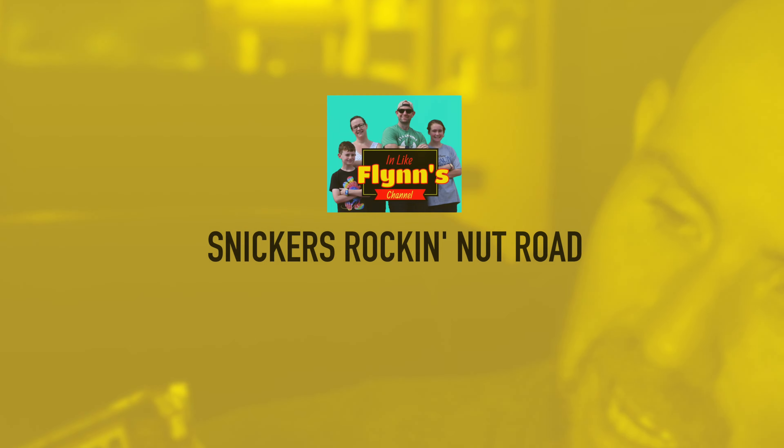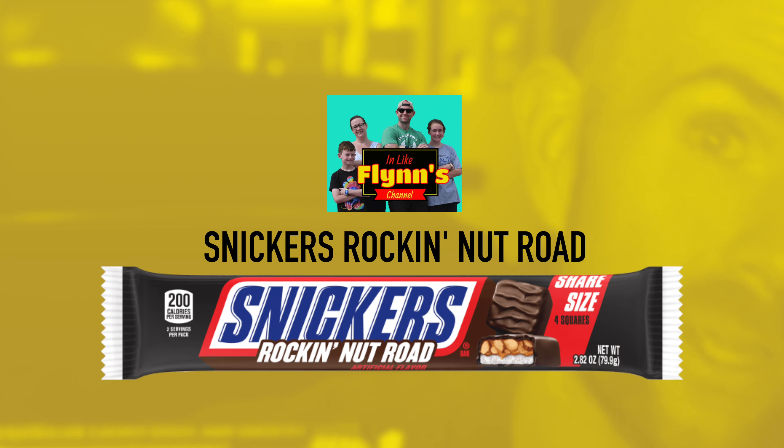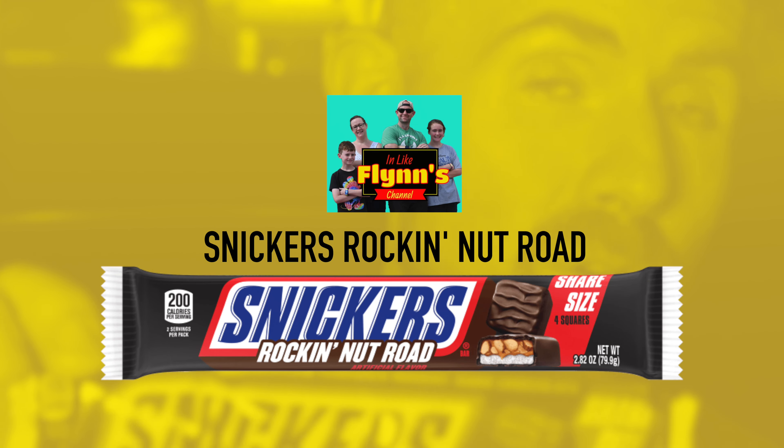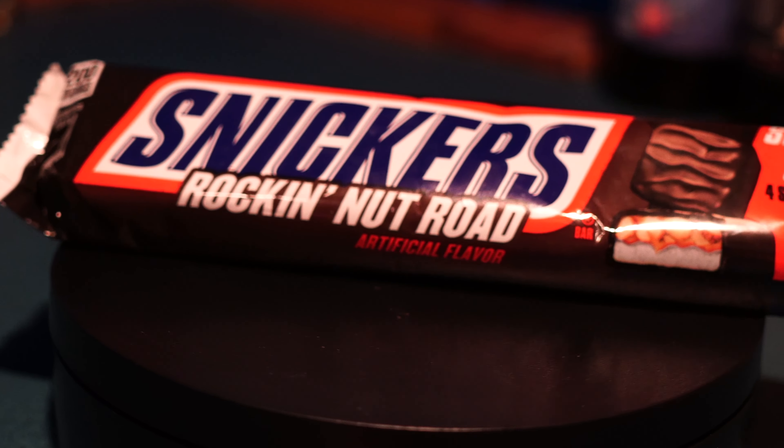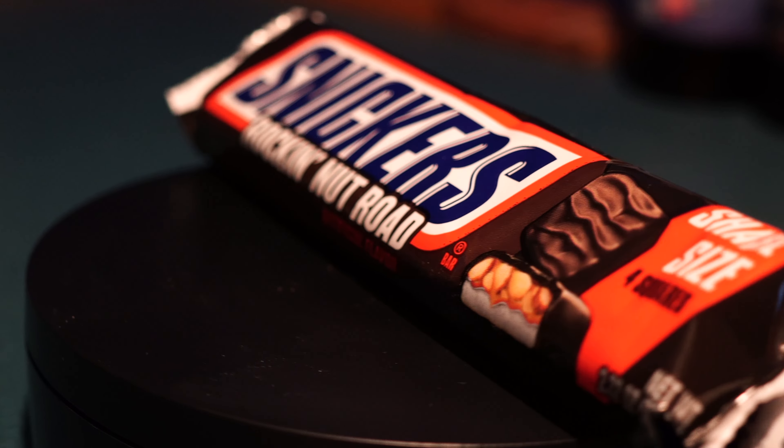Aloha and welcome back. Today I am breaking down this brand new candy bar that I found: a Snickers Rockin' Nut Road. I have never seen this before, so I'm assuming this is brand new, or at least brand new to my area. I'm excited because Snickers is like my go-to number one candy bar. This candy bar is a mixture of almonds, caramel, marshmallow flavored nougat, and dark chocolate.